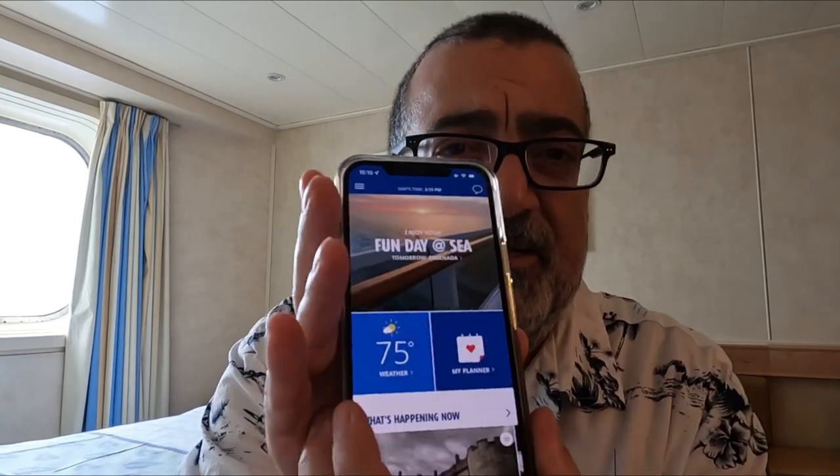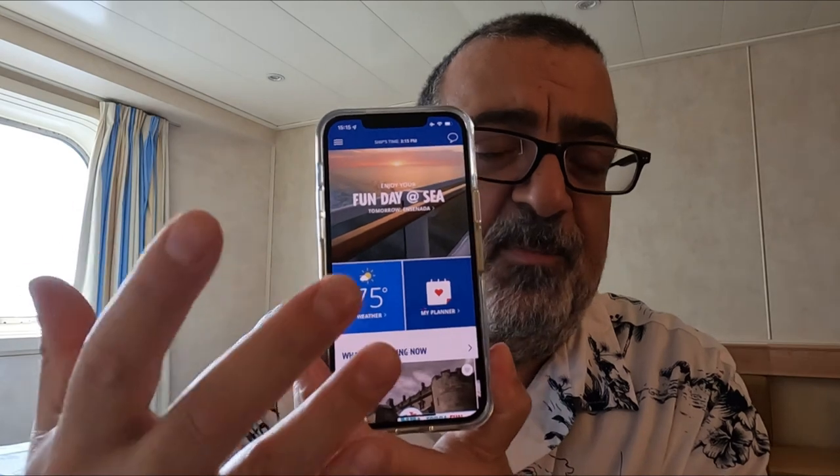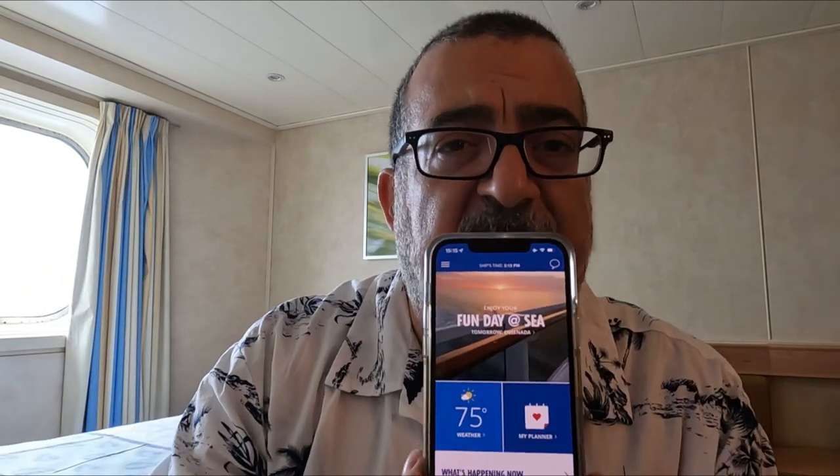My videos are geared towards first-timers and new Carnival cruisers, but there might be some people who have cruised before and haven't used this app to its full potential. There's so much you can do in this app, but I want to key in on some of the main areas. When you open up the Carnival Hub app, this is the main page.